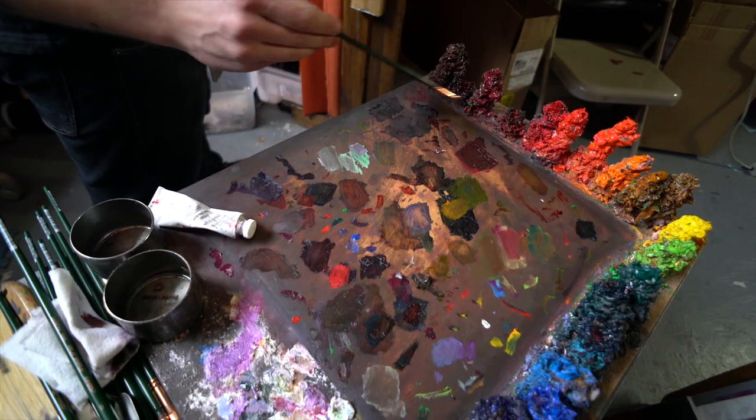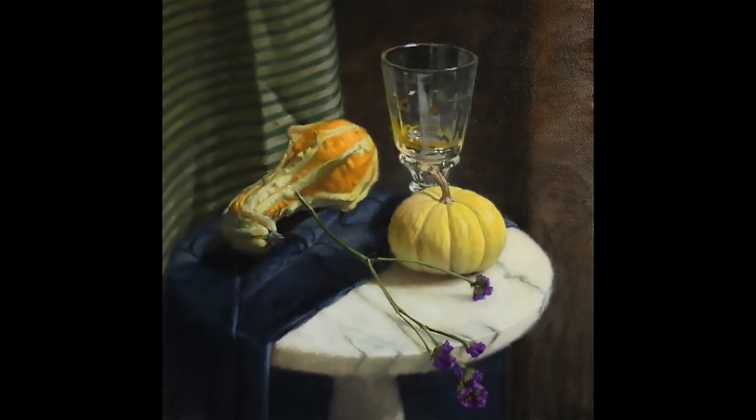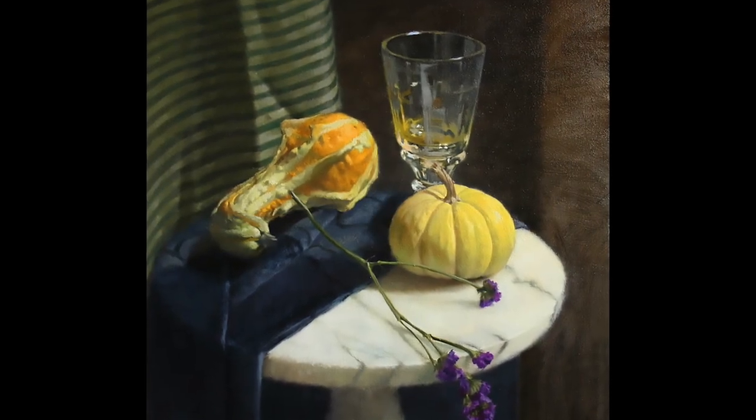The color we use is very prismatic. We have a very broad palette, and the end result of that is we have color-rich finished paintings.